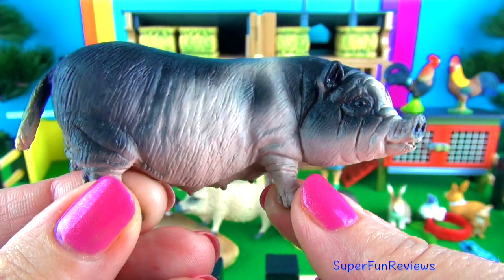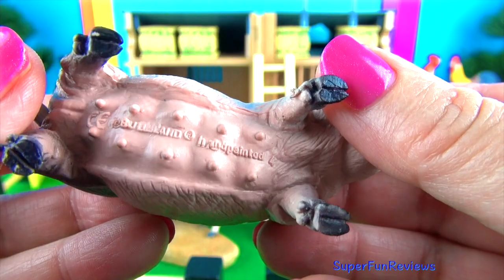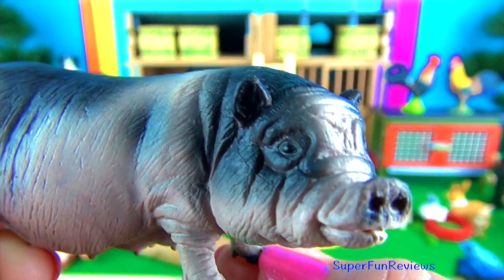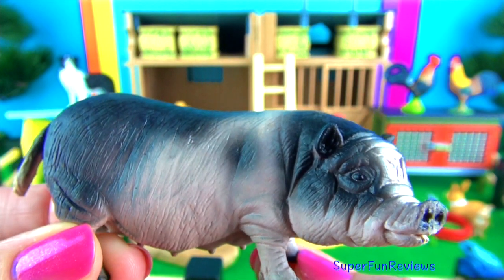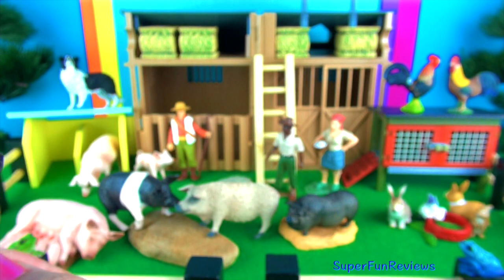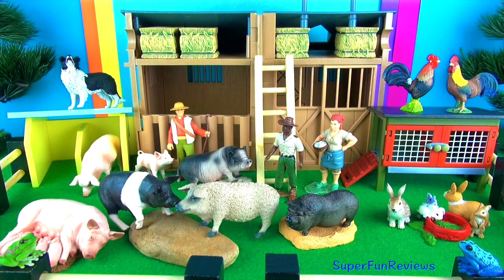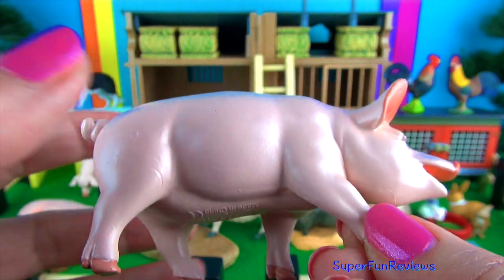The Vietnamese pot-bellied pig is a smaller sized pig that originated in Vietnam and is now found worldwide. They are rather plump and can vary in colour. This is a female, a sow. They have poor vision but an excellent sense of smell and hearing. They like mud holes in water because they can't sweat. This is a female piglet. This is a black piglet.